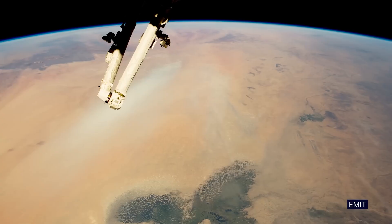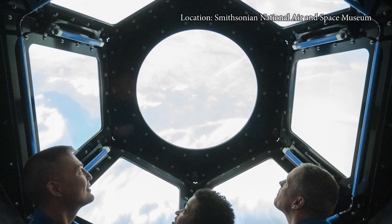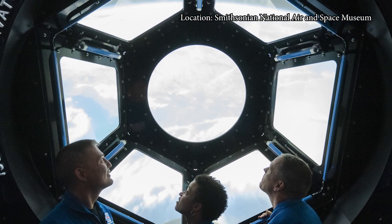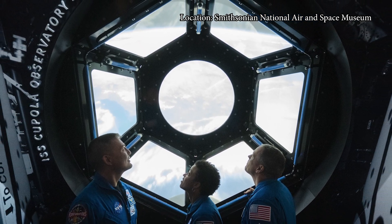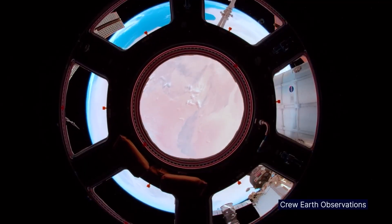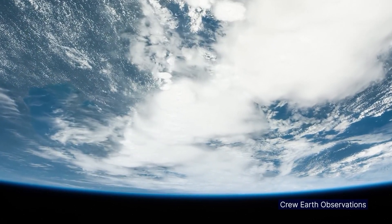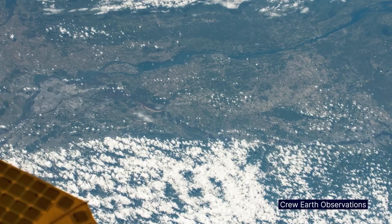There are a few different locations on board the International Space Station where we're able to take photographs of the Earth. One of our favorites is the Cupola. It has seven windows to the world — windows to the world, really — where you can watch the Earth go by. It really provides more of a wide view of the Earth, which enables us to capture a little bit more and have a bit more context for what we're taking photos of.